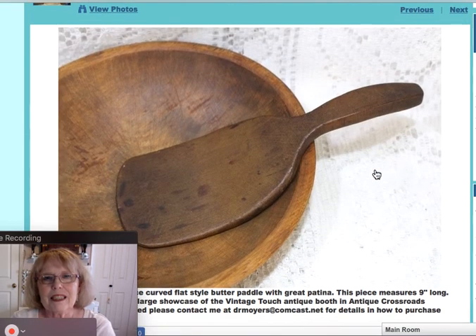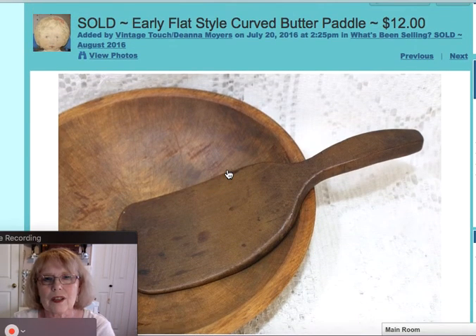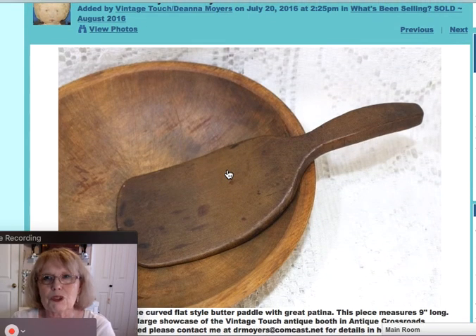The next piece was just the butter paddle itself that sold, shown here in one of the old butter bowls that I sell. This early flat-style butter paddle sold for $12. That's a nice old primitive piece.